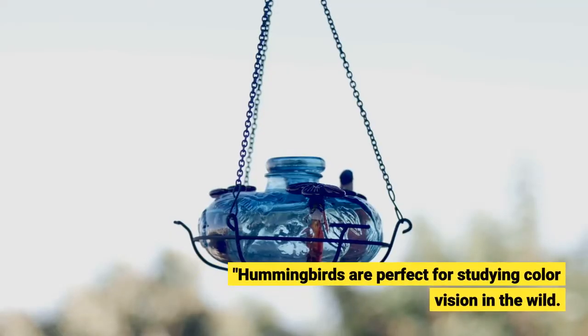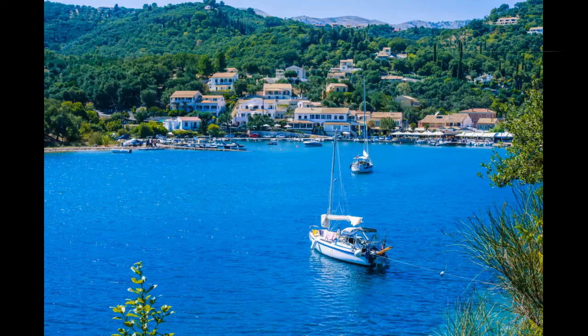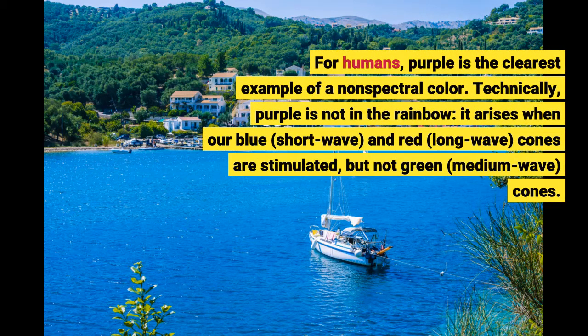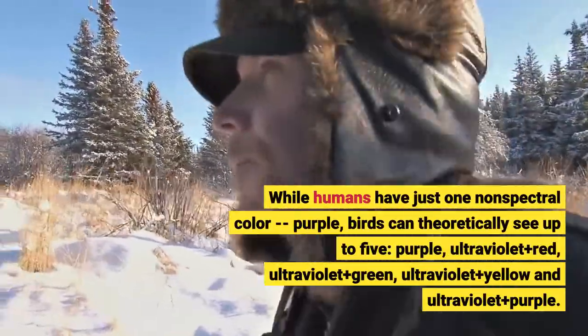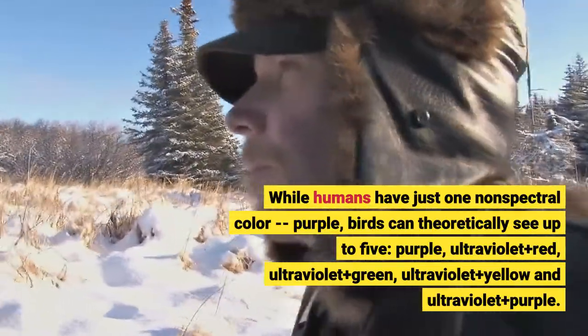Hummingbirds are perfect for studying color vision in the wild. For humans, purple is the clearest example of a non-spectral color. Technically, purple is not in the rainbow — it arises when our blue (short wave) and red (long wave) cones are stimulated, but not green (medium wave) cones. While humans have just one non-spectral color, purple, birds can theoretically see up to five: purple, ultraviolet plus red, ultraviolet plus green, ultraviolet plus yellow, and ultraviolet plus purple.